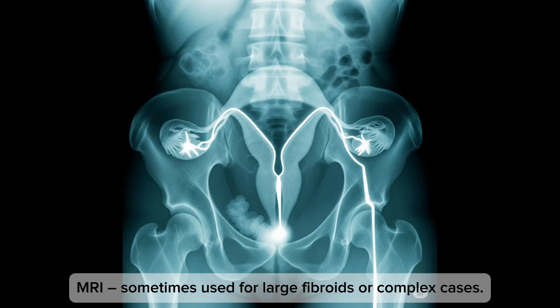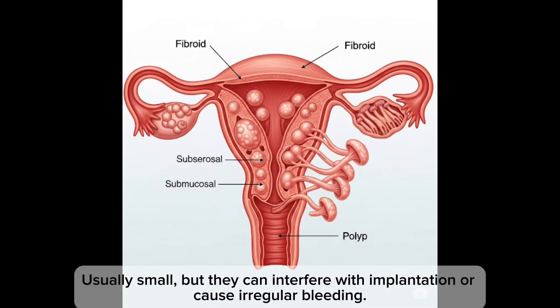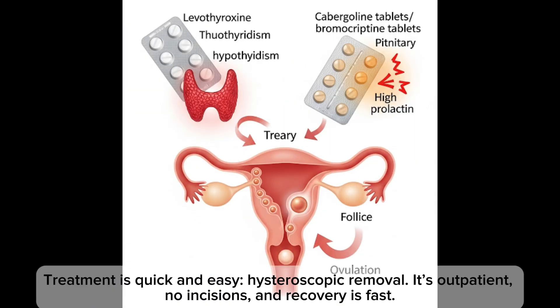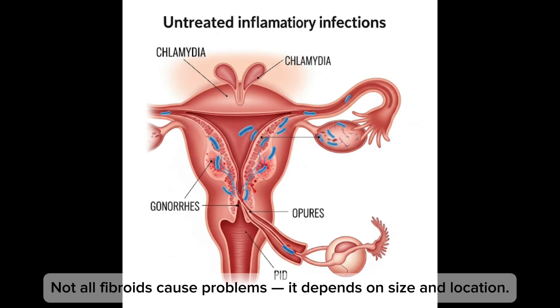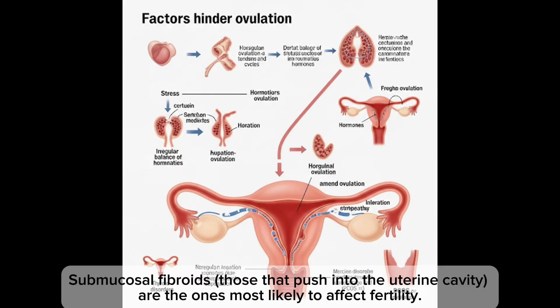For polyps, they can be small but interfere with implantation or cause irregular bleeding. Treatment is quick and easy — hysteroscopic removal is outpatient, requires no incision, recovery is fast, and once removed, chances of pregnancy improve almost immediately.